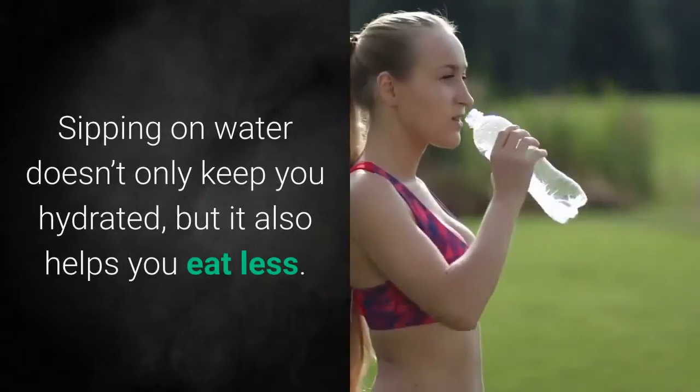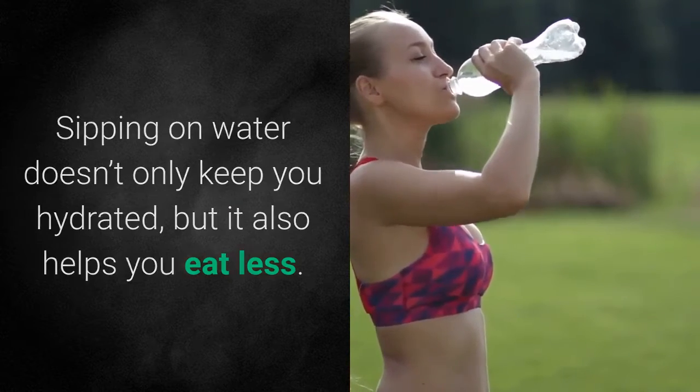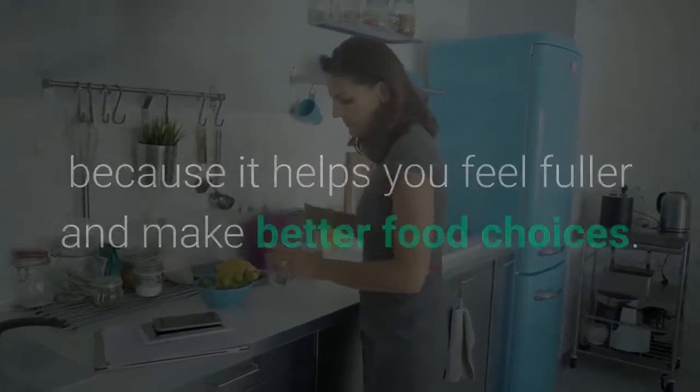6. Fill Up on Water. Sipping on water doesn't only keep you hydrated, but it also helps you eat less. Make sure you soak up some H2O before your meal because it helps you feel fuller and make better food choices.